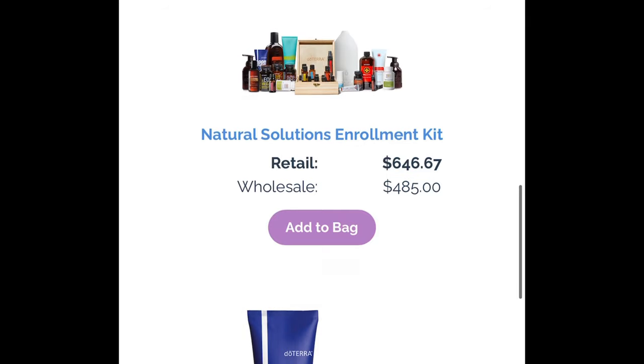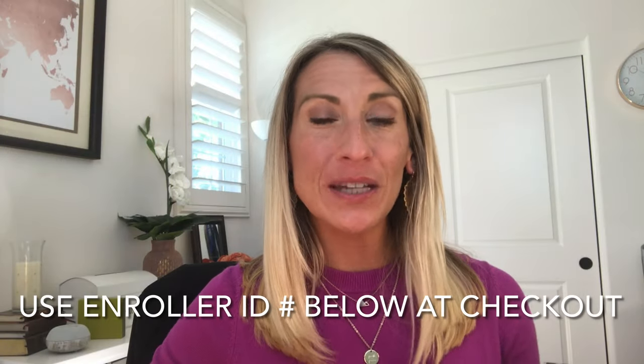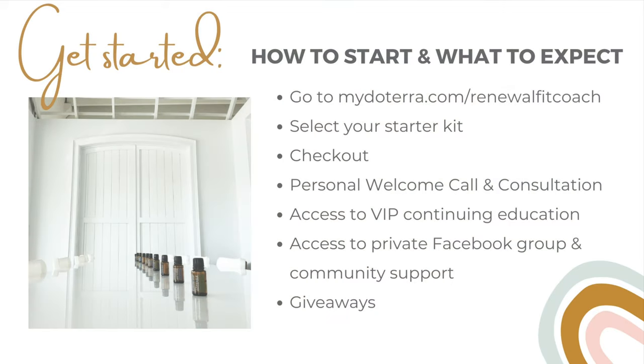There are also many other kits — some smaller and some bigger. Additionally, if you sign up with me, you'll get some extra perks like a free welcome gift, access to a private Facebook group and community where you'll get ongoing education, support, and people who can help answer your questions — not just from me but from my mentors and leaders as well. If you need help or want a consultation to figure out what might be the best fit for specific purposes, please don't hesitate to contact me at renewalfitcoach@gmail.com.